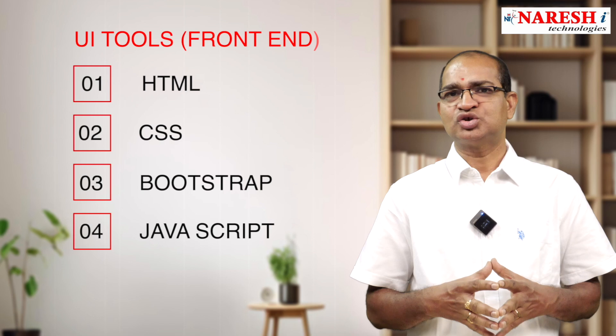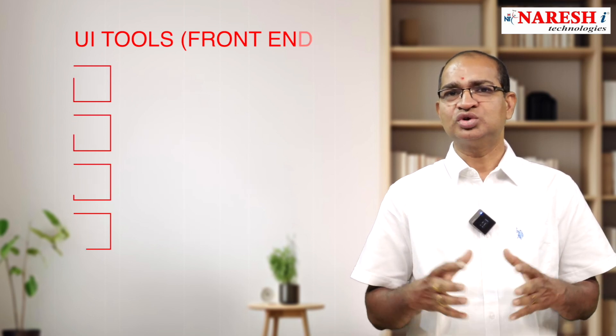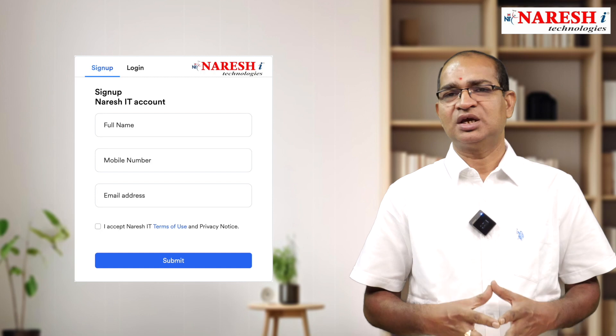The next part of the Full Stack Python course is UI tools, which covers HTML, CSS, Bootstrap, and JavaScript, used for building front-end applications.